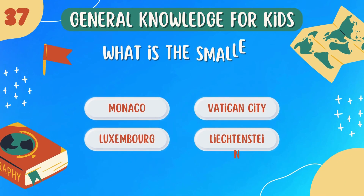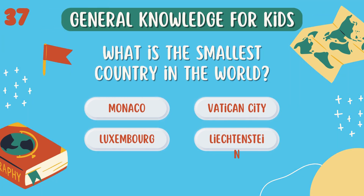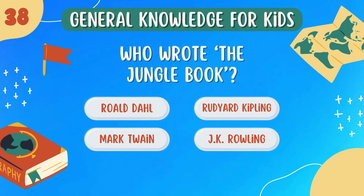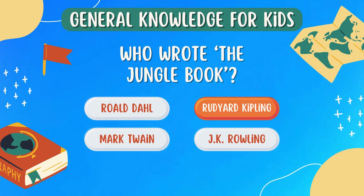What is the smallest country in the world? Vatican City. Who wrote the Jungle Book? Rudyard Kipling.